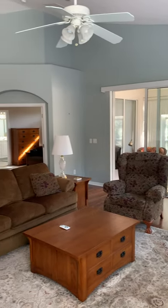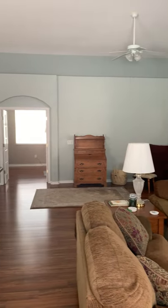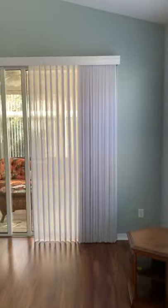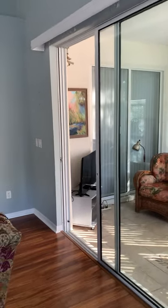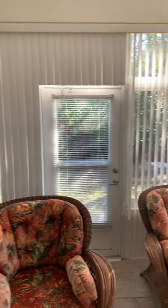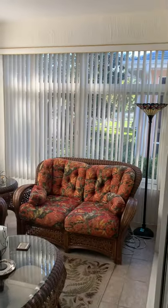The overhead lights are not on because there's just so much beautiful natural light in the space. Right over here you've got very tall sliders that lead out to the Florida room, which is always nice to have. You've also got access to it off the master, and there are tons of windows again.